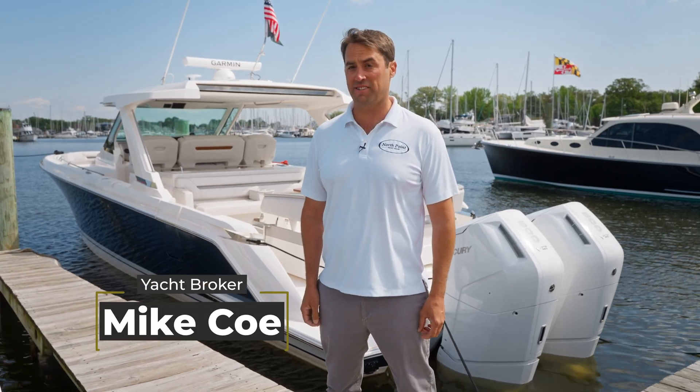Hi, I'm Mike Koh for North Point Yacht Sales and today I'm going to take you on board our Tiara 43LS.